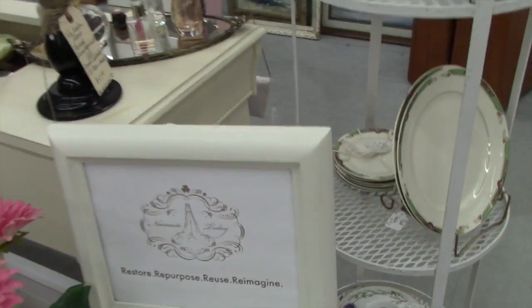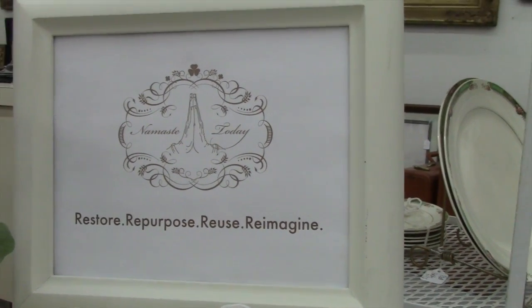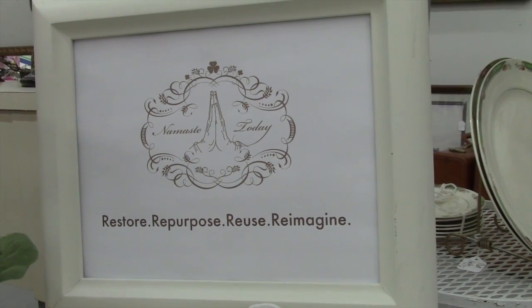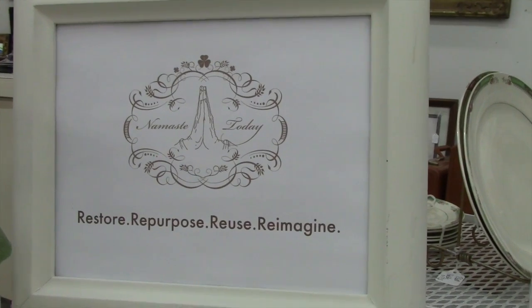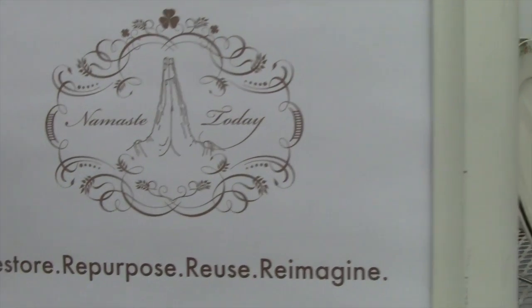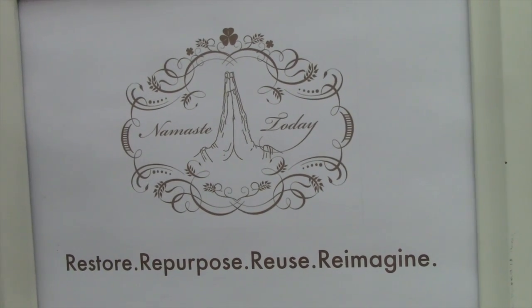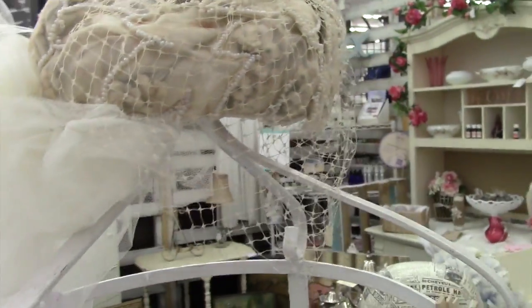This is really what I foresaw the booth would be when I started it — to restore, to repurpose, reuse, and then reimagine things. That's what I've tried to do: take old things and repurpose them into something new, or just give them some sort of recreation for new life. I love old hats.